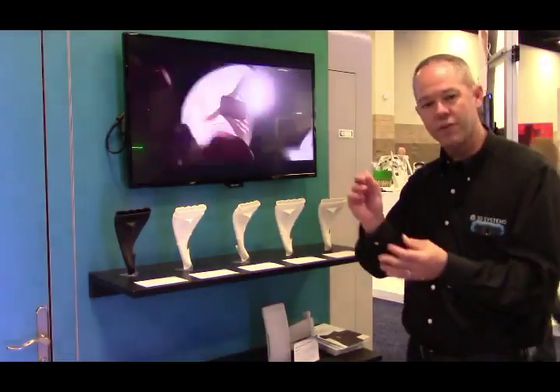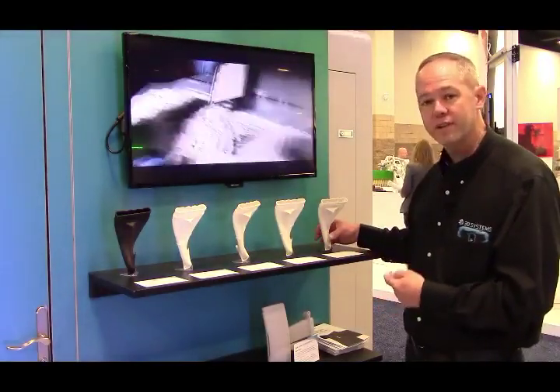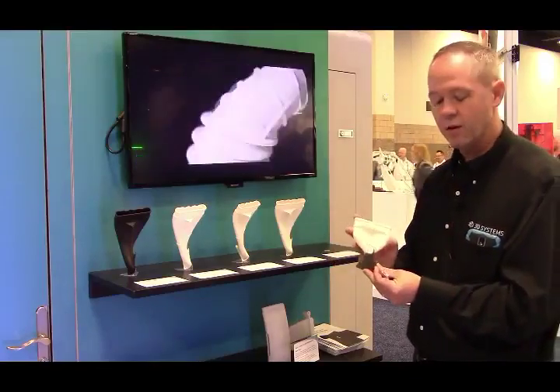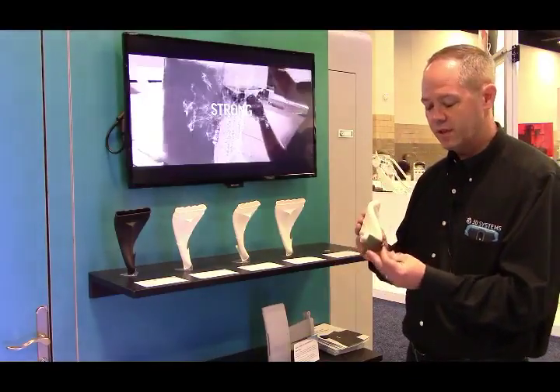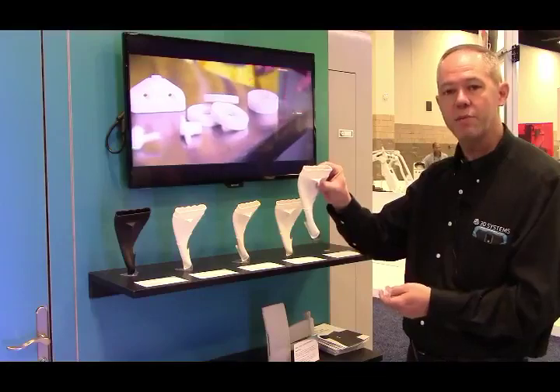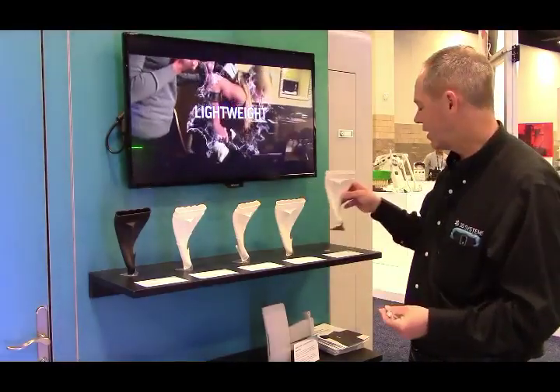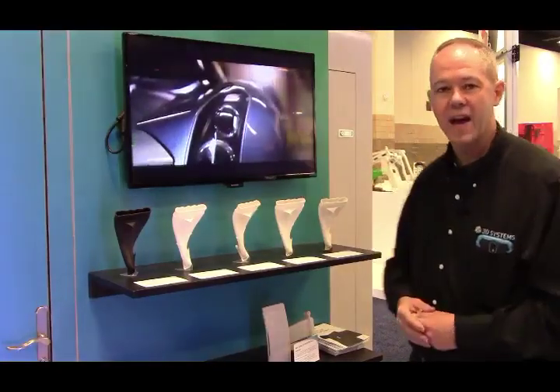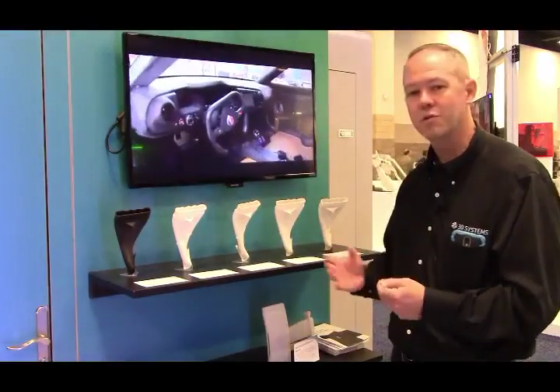One of our team had the STL for this part, so we were able to print here at the show on the Figure 4 standalone in our Rapid Prototyping material. We were able to basically reproduce the support and have the parts cured and ready and back up on display in no time at all.